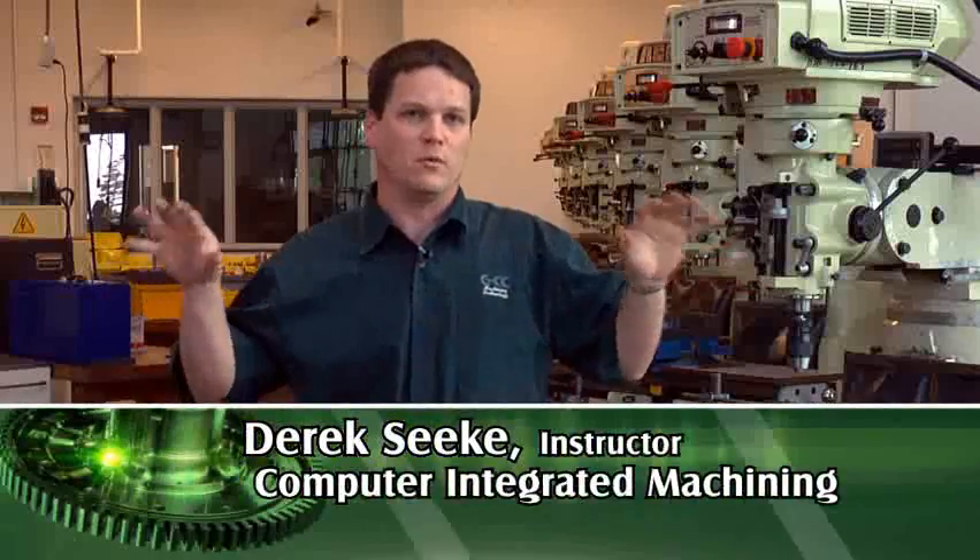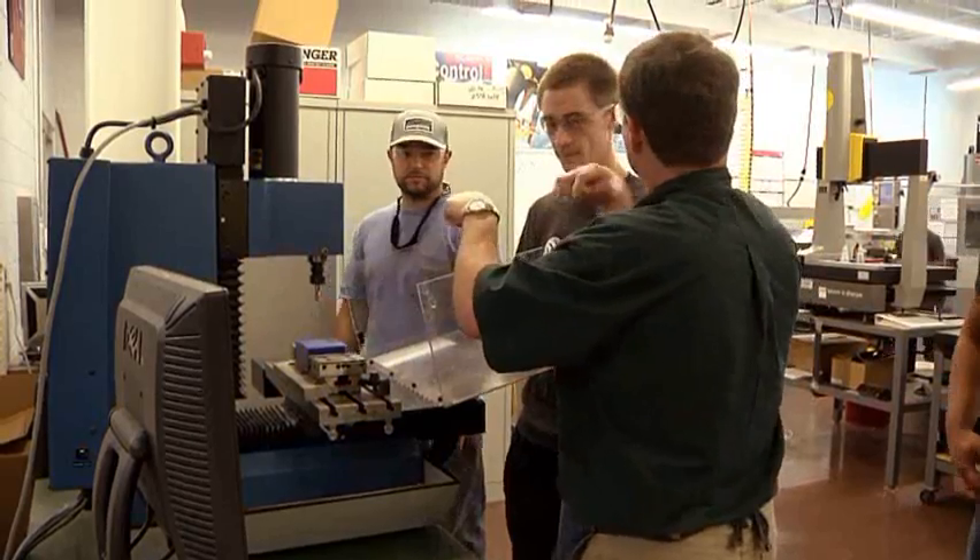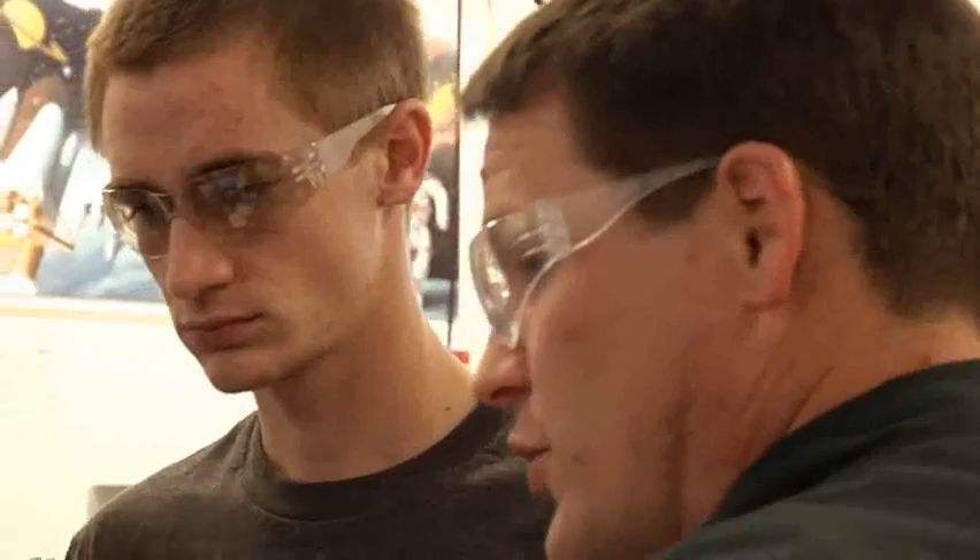Everything you see in the world starts with machining, whether it's a plastic part or metal part. A plastic part, you have to have a mold to create that — that's done with machining. Or an actual metal part, it's done with machining. Everything in this world starts with this trade.